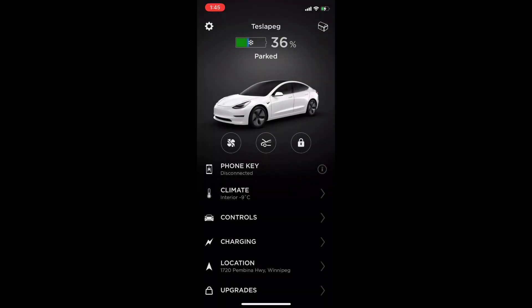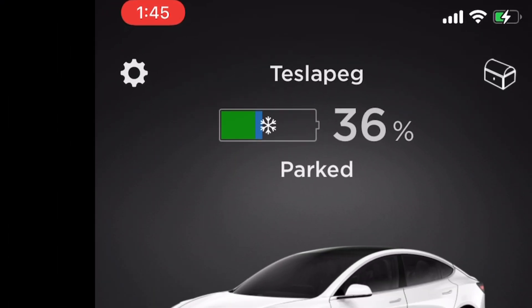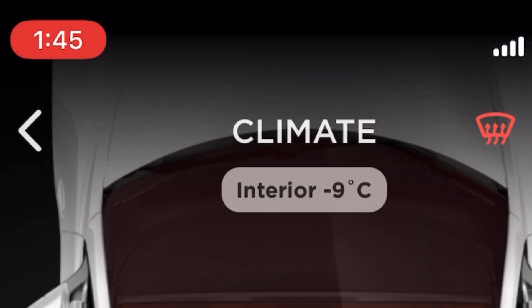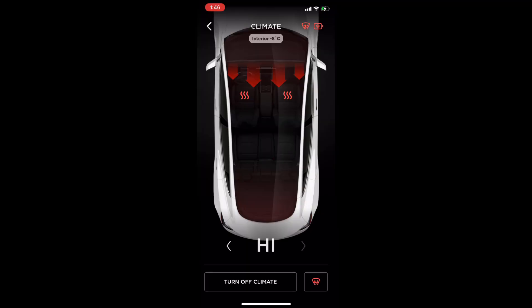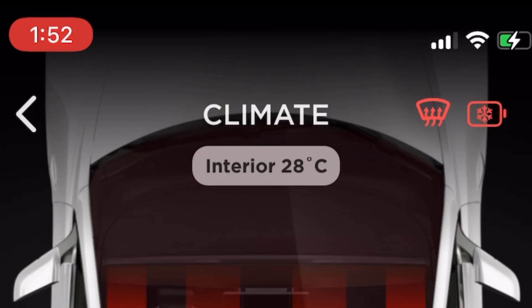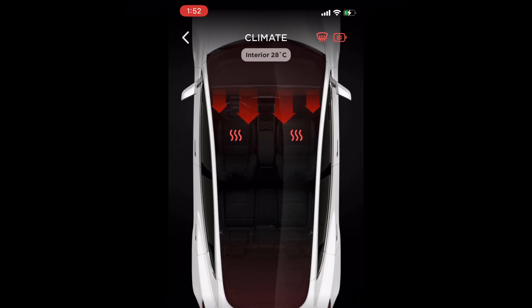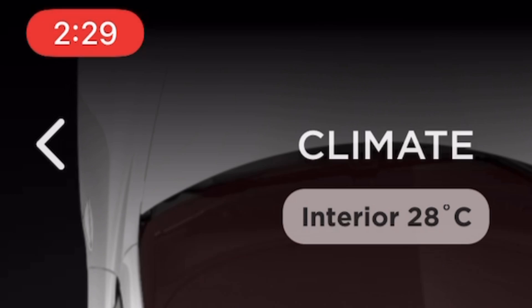It's a brand new day — 1:45 PM. I plan to leave around 2:30, so I'll precondition the car for about 45 minutes. When I turn on the preconditioning button, you can see the battery symbol pop up in the top right corner, indicating the battery heater has turned on. The cabin temperature is around minus 9 degrees Celsius. To get the most accurate results, I'm keeping all conditions constant — today it's around minus 23 degrees Celsius, just like yesterday. In just about seven minutes, the car's interior goes from minus 9 to positive 28 degrees Celsius. This is why I absolutely love electric cars in the winter — the heat is almost instant, unlike a gas car.